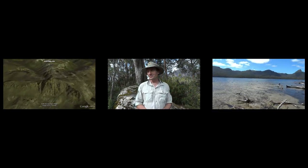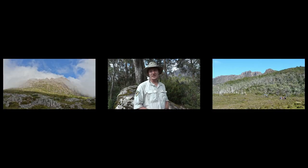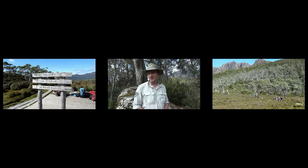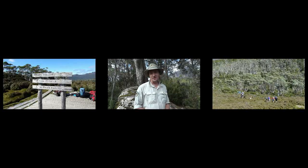On your way there are probably seven or eight various side trips to undertake. Some of them involve climbing mountains, while other side trips involve trips down to waterfalls.